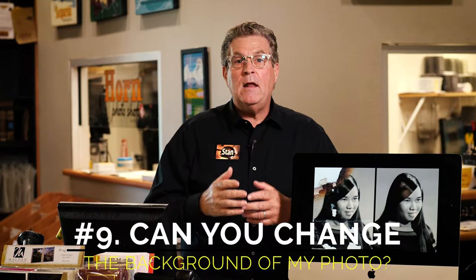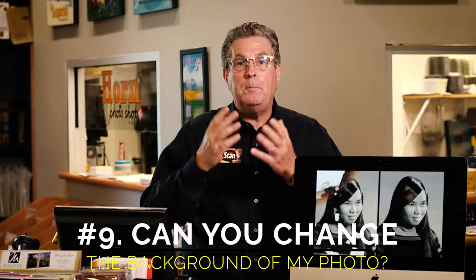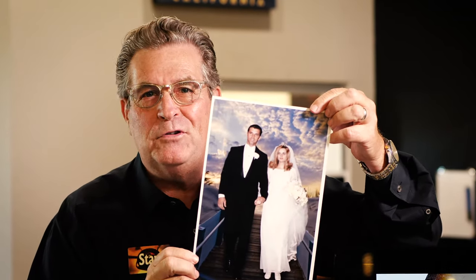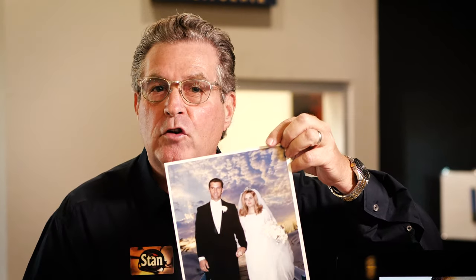Question number nine: can I have a different background put behind the people in my photograph? Best question yet — yes, you can. I've done it many, many times. Changing the background to more of a studio background or an outdoor background is my forte. Just like this couple — a beautiful couple from years ago who got married in Carmel, and the only photograph they have is them in a hotel. So I took them out and put them on a beach scene that looks more like Carmel with a boardwalk. Brightened it up, restored the photograph, and gave them a new background. The photo has a new life.